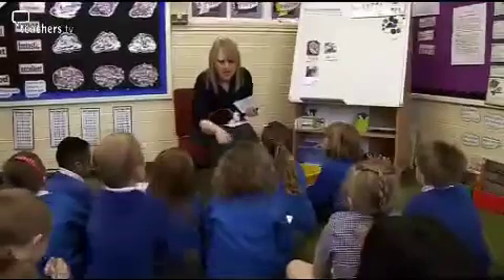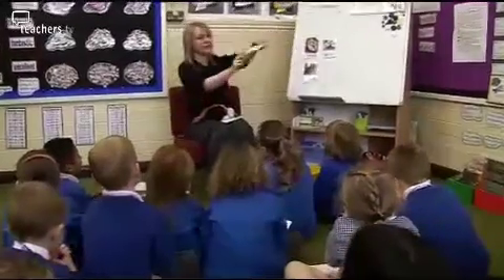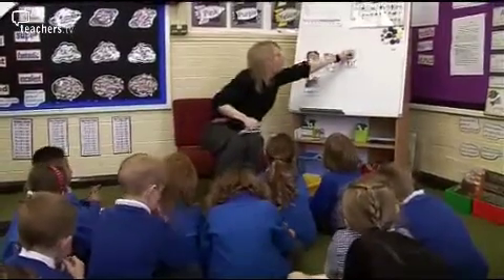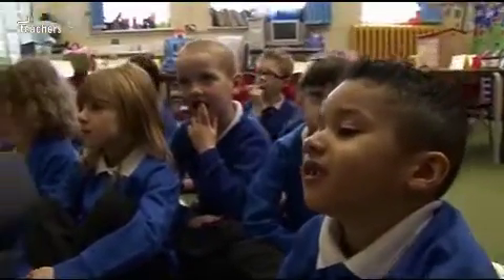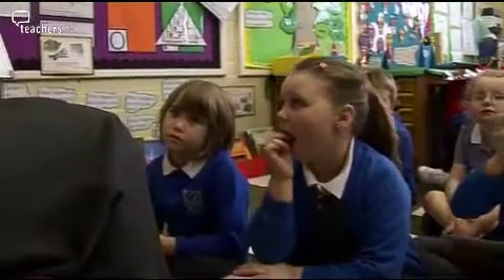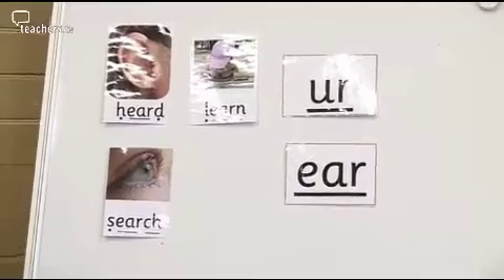Two months later and Year 1's daily phonics session has now progressed to include more complex phonemes. Normally when we've been learning about the UR phoneme before, we have spelt it with a U and an R, but how is it spelt in these words? An E, an A, and an R. Sometimes UR is spelt EAR.